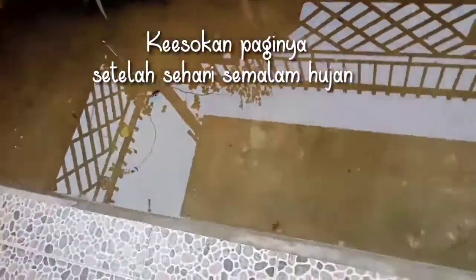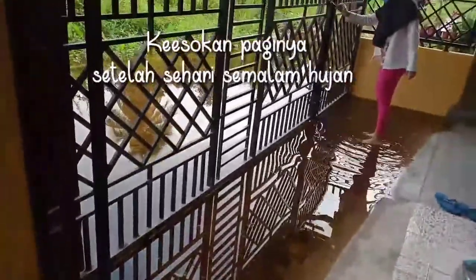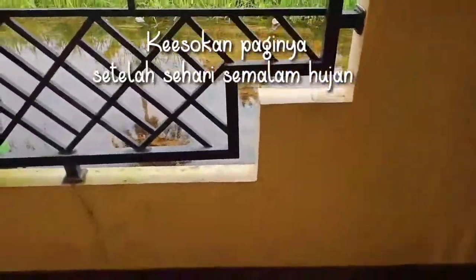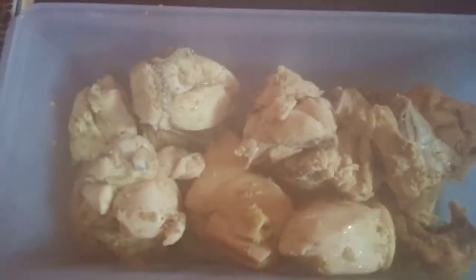Jadi karena seharian itu hujan mam sampai pagi, debit air makin tinggi keesokan harinya. Makin tinggi dari semalam, tapi Alhamdulillah di sini agak cerah. Dan ini tetangga ya, sampai terendam gitu. Jadi ini keesokan paginya, saya sebenarnya mau menggoreng ayam yang sudah saya ungkep.